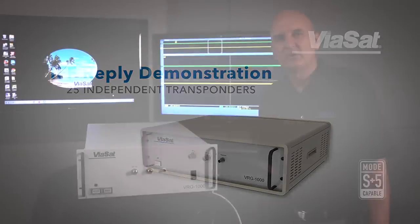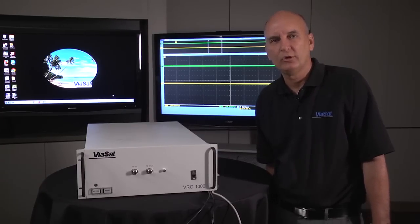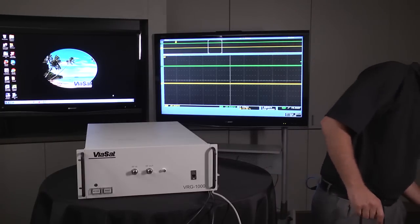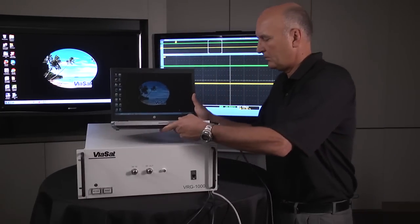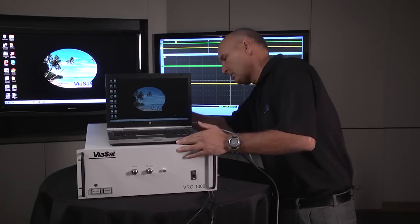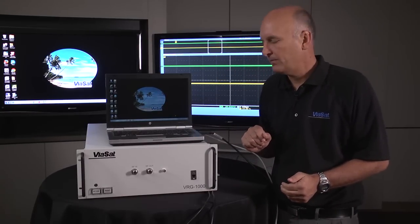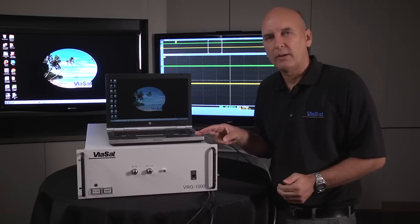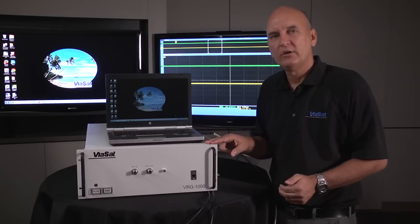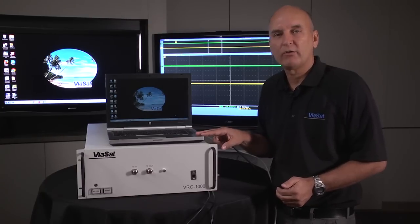The setup of the Virg 1000 is very simple and consists of only three connections. The first connection is an Ethernet connection to a laptop or desktop computer, which provides a user interface to the Virg. There's no software on the laptop — all the software is contained in the Virg 1000, which contains a web server allowing the laptop to connect via a simple web browser to provide a graphical user interface.